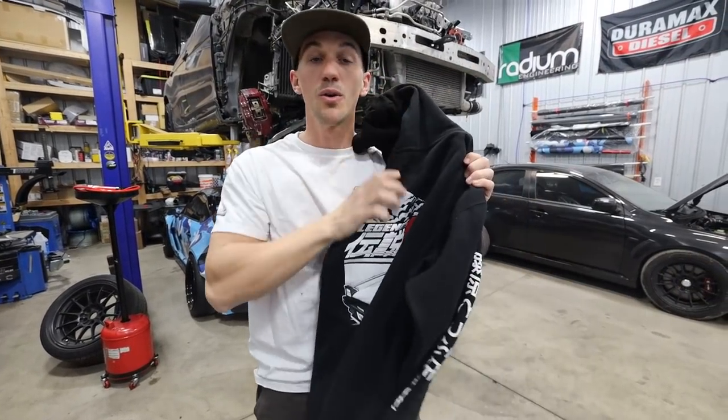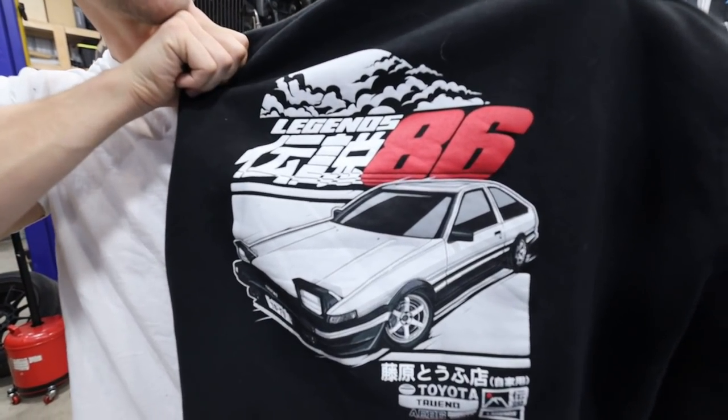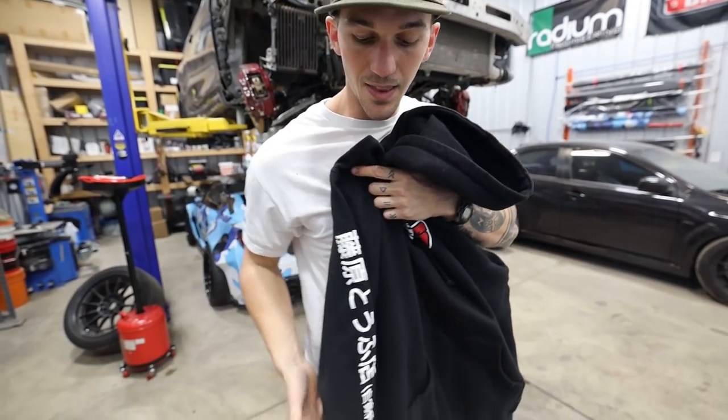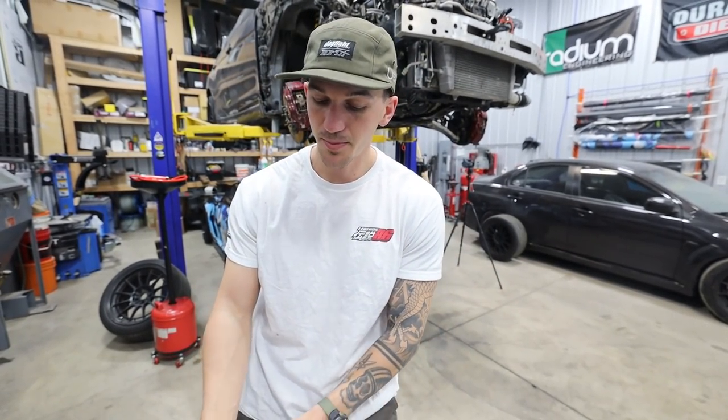We also have a black hoodie to go along with it - kind of the same design as the t-shirt but in a hoodie. On the front there's a big Legends 86 logo, which you guys have seen me wear a ton throughout the most recent videos, and then a big tofu shop logo on the sleeve too.